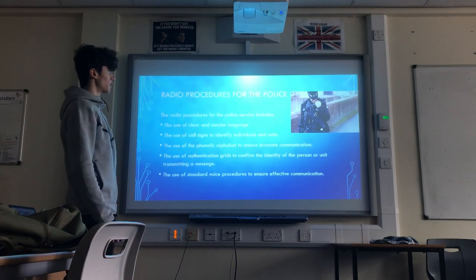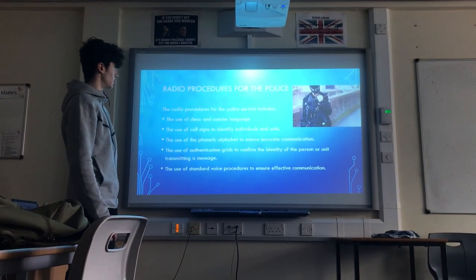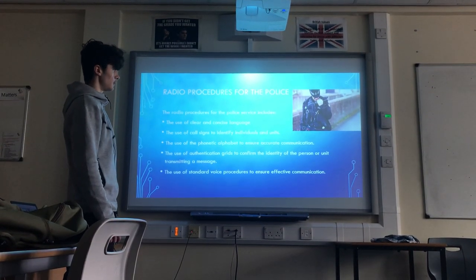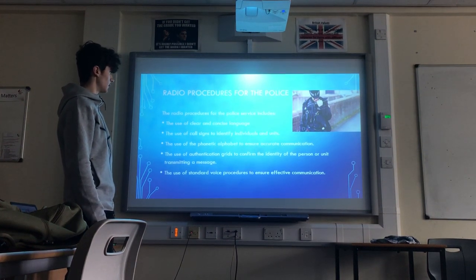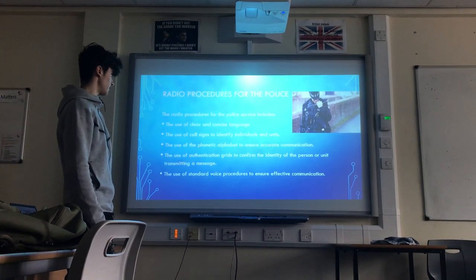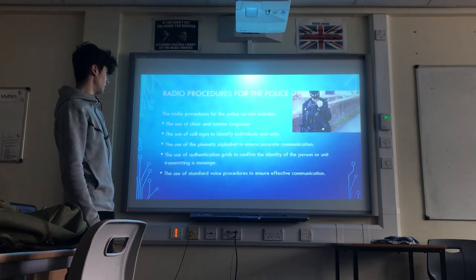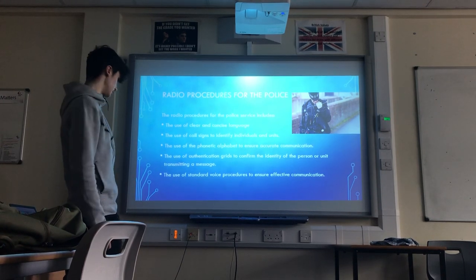Radio procedures for the police. The radio procedures for the police service include: the use of clear and concise language, the use of call signs to identify individuals and units, the use of the phonetic alphabet to ensure accurate communication, the use of authentication grids to confirm the identity of the person or unit transmitting a message, and the use of standard voice procedures to ensure effective communication.